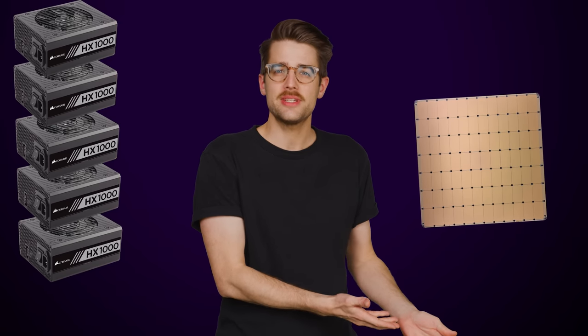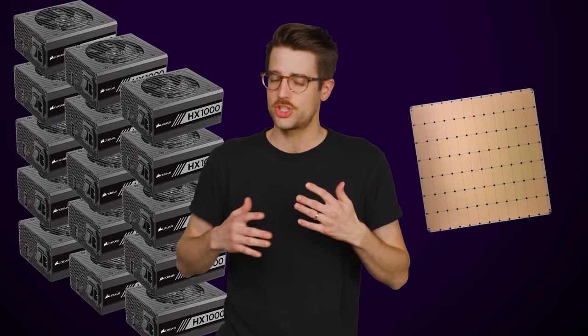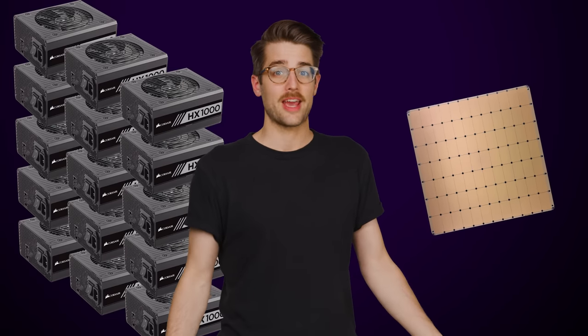The Wafer Scale Engine 2 sucks down 15 kilowatts. So if you were somehow able to drop this into your PC, you'd need 15 1,000-watt power supplies just to keep it fed. And that's not even counting the rest of the system.